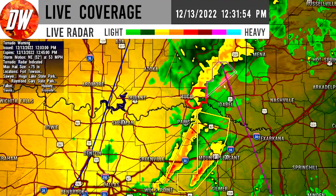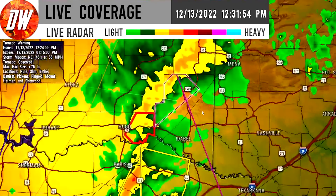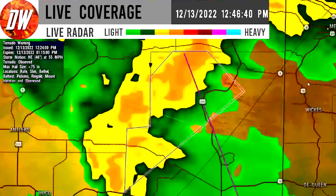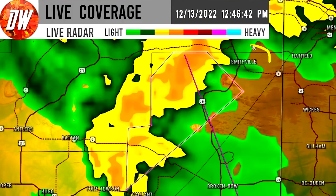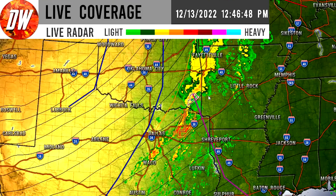There is an observed tornado again taking place with that same supercell now over Oklahoma, and it's heading towards Smithfield, Oklahoma. This video will obviously be out too late for me to warn you guys about this, but it is currently in the southeastern corner of Oklahoma.